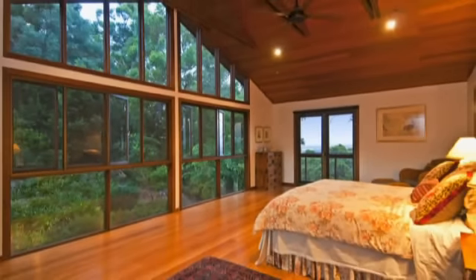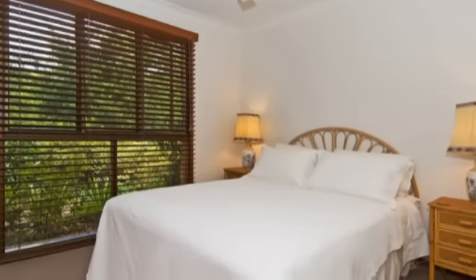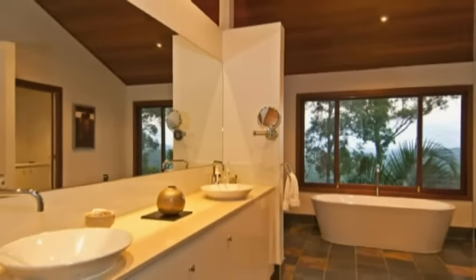The exceptional master bedroom has an ensuite with bath and large walk-in robe, plus four spacious bedrooms and three and a half luxury bathrooms.